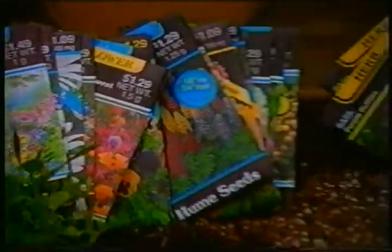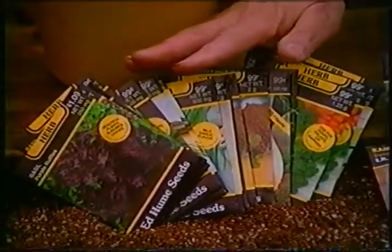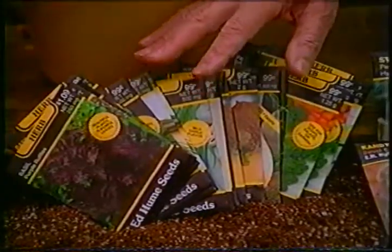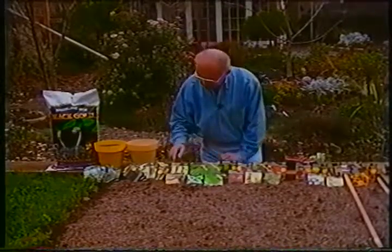These are all perennials and biennials — plants that will come back year after year. Look at the broad selection of herbs we have. You can have a whole herb garden just simply from the Edgiume seed rack collection. And look at some of the vegetables I'd like to share with you.